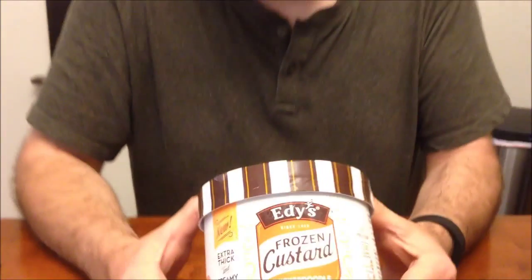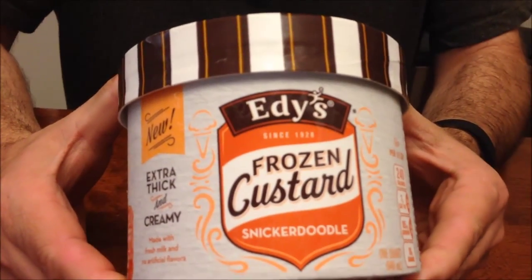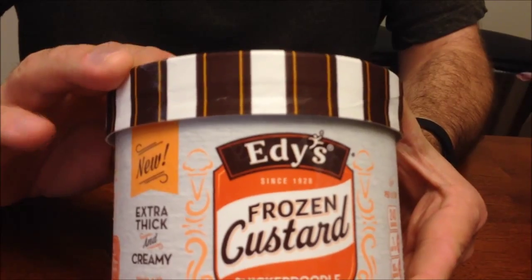Hey guys, tonight I'm going to try this Edie's frozen custard — this is the snickerdoodle flavor. We bought this particular one at Target. We've also seen it at Kroger, and Walmart even has it sometimes.